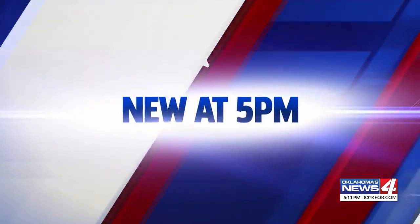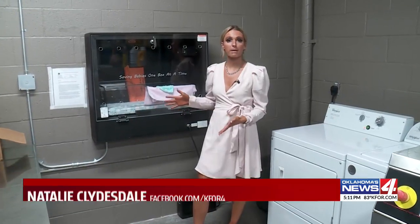Often we hear about babies being tossed away in a dumpster and things of that nature. Now the first safe haven baby box has been installed in Oklahoma. News 4's Natalie Clydesdale shows us how it works. This baby box is the first of its kind in Oklahoma — something that the fire department and everyone else behind this effort hopes will save lives.